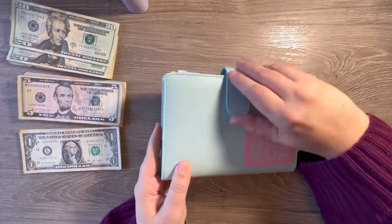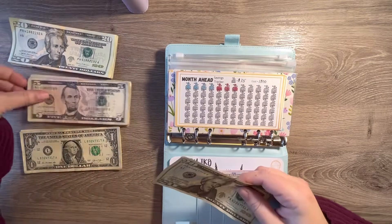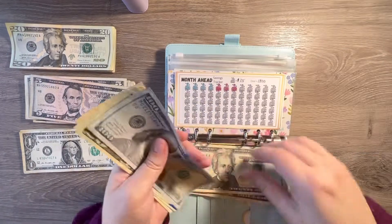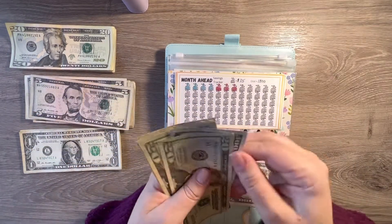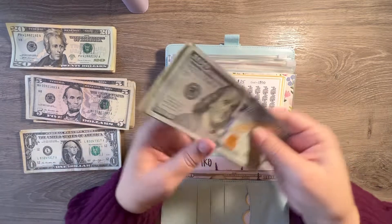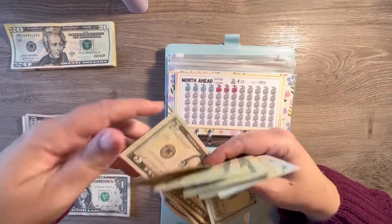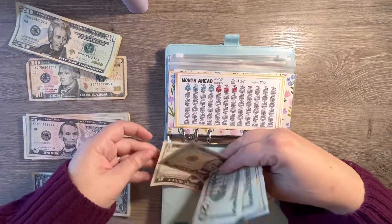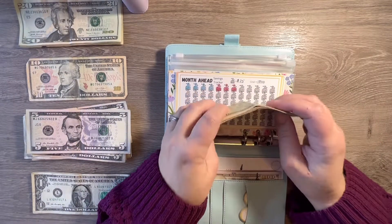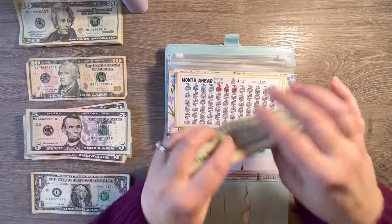So that will do it for that binder. I'll go ahead and move into this binder. Right off the bat I know that my month ahead is getting $25. I'm going to trade this out for a $20, so that gives us $200 for month ahead.